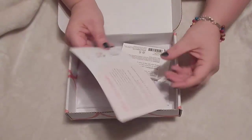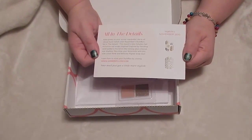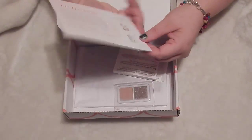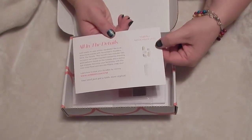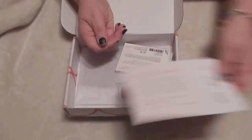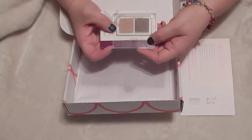Our style box is all in the details for November, and this is the feminine style box. It gives us a little bit of information and shows us what we're going to find inside. I'll go ahead and set this aside right now, as well as my lovely eyeshadow.